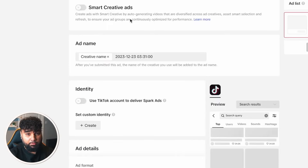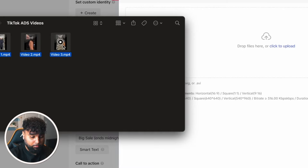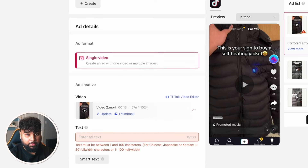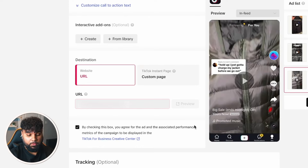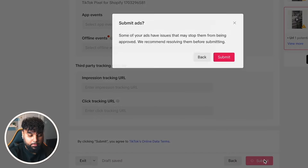For Smart Creative Ads, leave that off due to the tight budget. For Add Name, leave it as the default Creative Name. Create a custom identity using the name of your drop shipping store and your logo on a white background. Then scroll to Video, click Upload, and drag in your three videos from Viral Ecom Ads. For Add Text, I tend to write 'Big sale ends midnight — get yours now.' Paste that into each video. Then paste in your drop shipping website URL for all three videos, and make sure to untick the option that would show your videos on the Creative Center. Finally, click Submit.